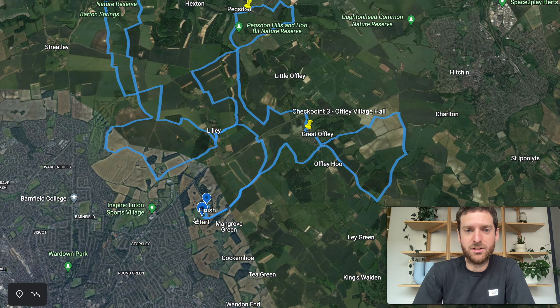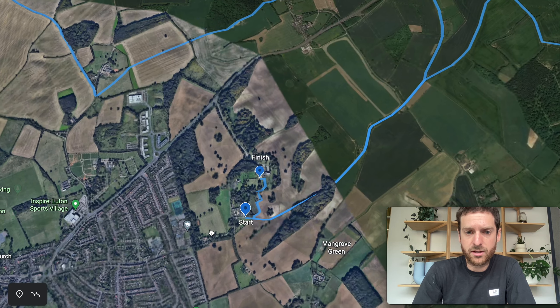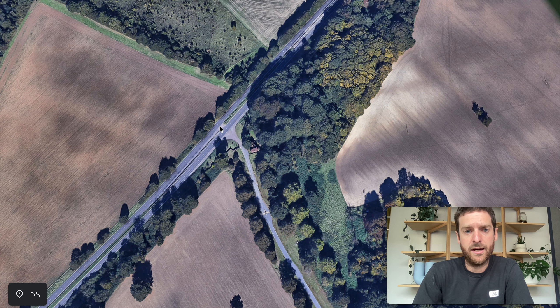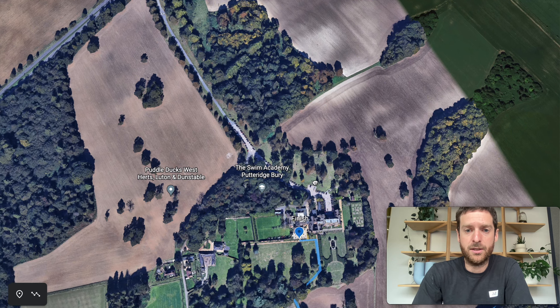This is what the route looks like from a zoomed out level. Now let's go into the start and have a look at that. The start location is at the Puttridge Berry conference centre — a big area with a big entrance off the main road. You're arriving in here and parking is all along this driveway and into this car park.